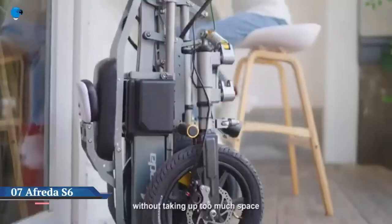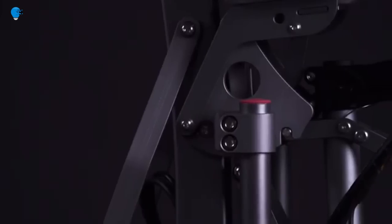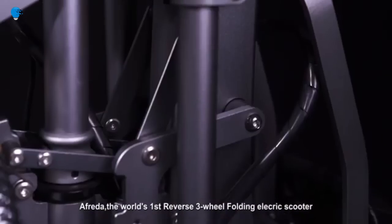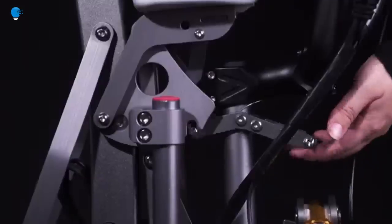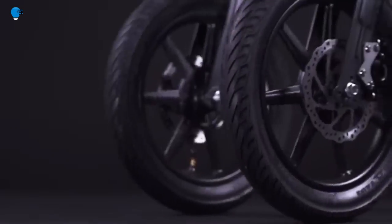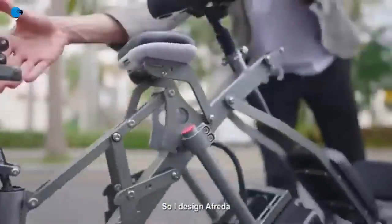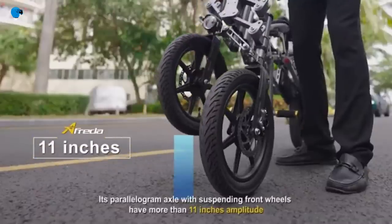Number 7: the reverse three-wheeled Afrita S6 folds up in one second. The Afrita S6 takes its design cues from a reverse three-wheel motorcycle. The brand believes it is perfect for any rider regardless of age and in any given situation — whether for commuting, family gatherings, or adventure trips.